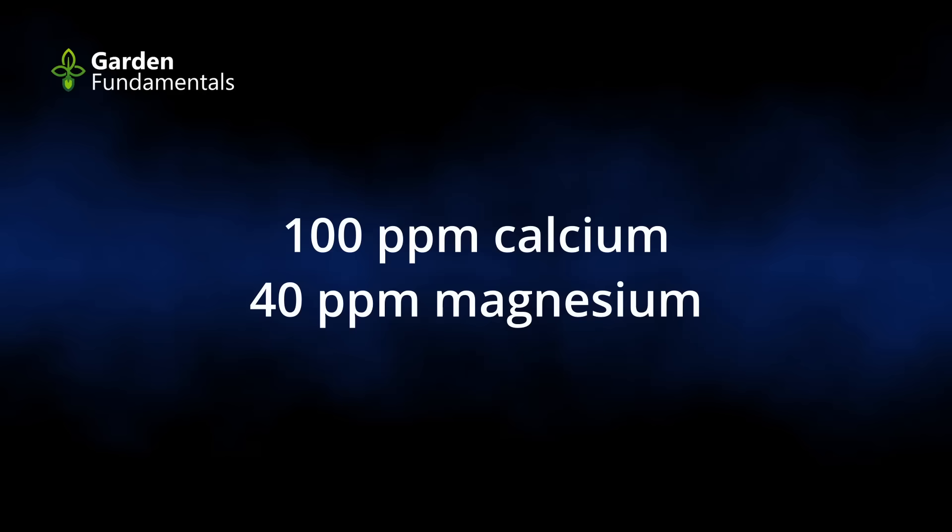How much calcium and magnesium do plants really need? It turns out they like to grow where they're getting 100 ppm calcium and about 40 ppm magnesium — that ratio is perfect for them. These nutrients can come from the soil, from the water you use to water your plants, or from fertilizer you're adding. It doesn't really matter where it comes from, as long as plants get the right amount.